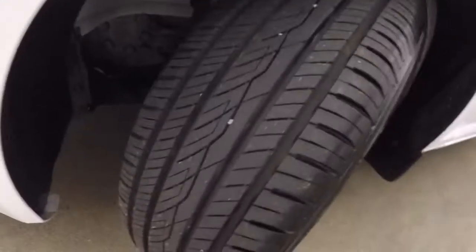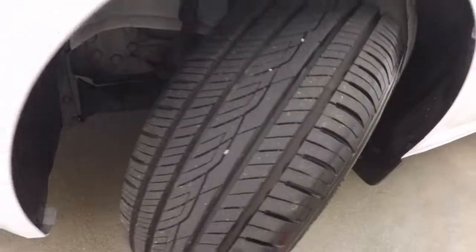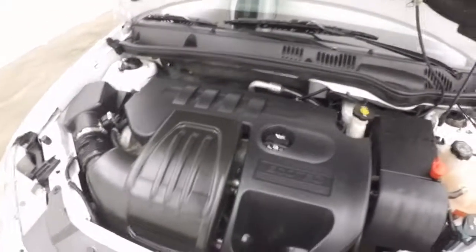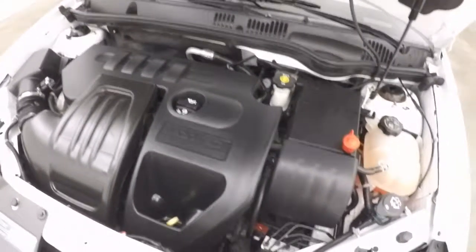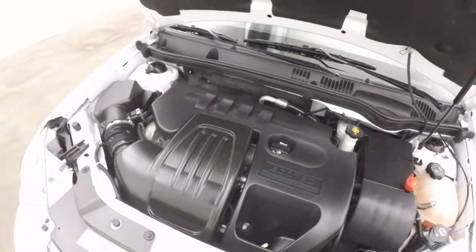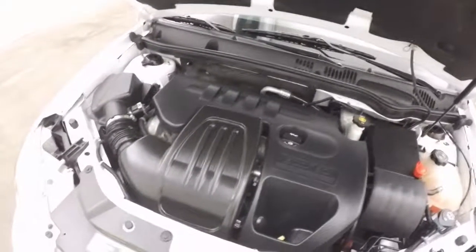Nice wheels. Very good tires, pretty much brand new. There's a 4-cylinder Ecotec. Nice and strong, tons and tons of life left.